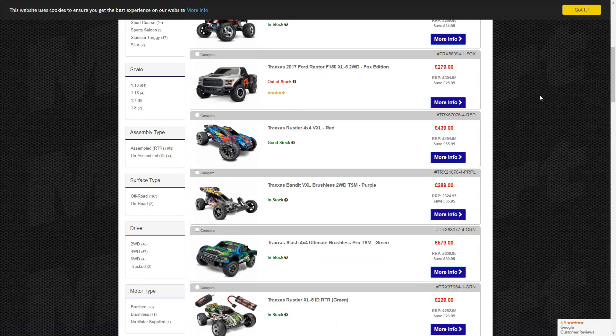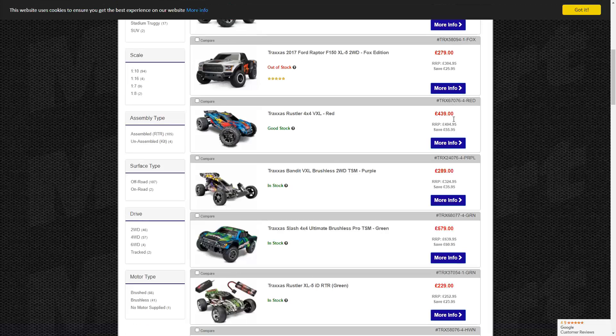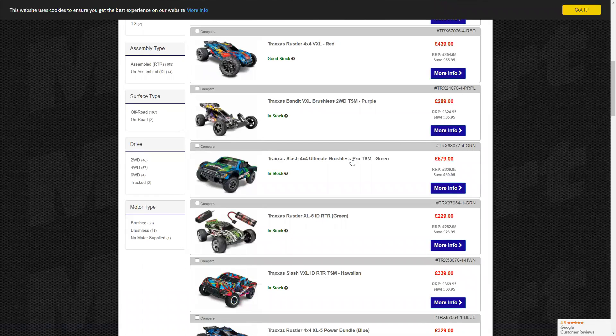The Traxxas Rustler 4x4 VXL — that body looks amazing. I've always been a fan of Traxxas's bodies. Arrma is starting to get good bodies on their vehicles too, it's only taken a couple of years. That red one looks amazing. Even though I own a Notorious and I can't really complain about the chassis — it's actually quite good — a lot of people are saying Traxxas chassis are made of chocolate.